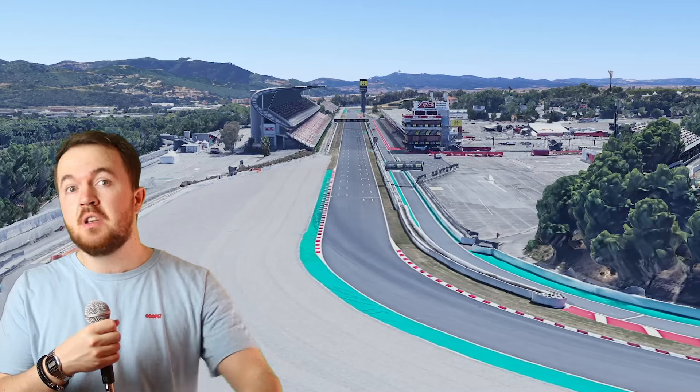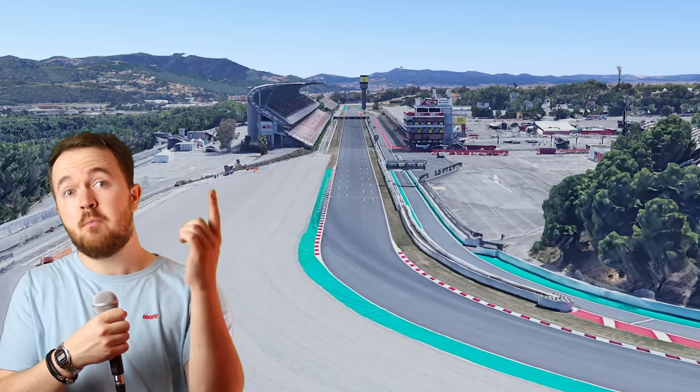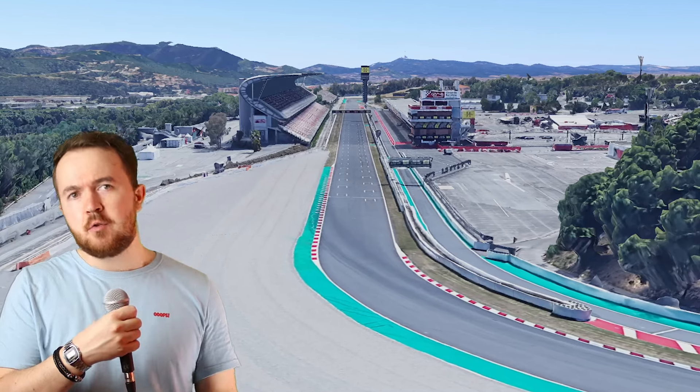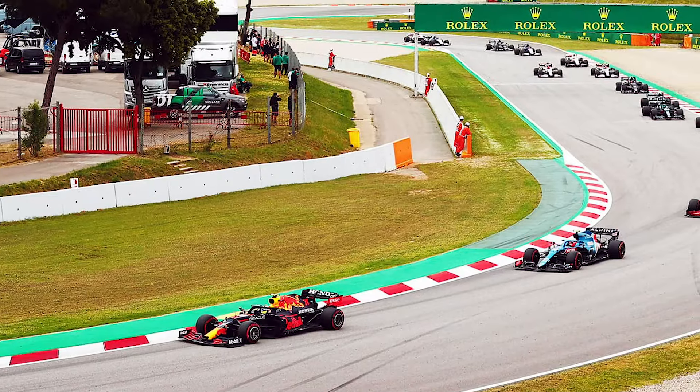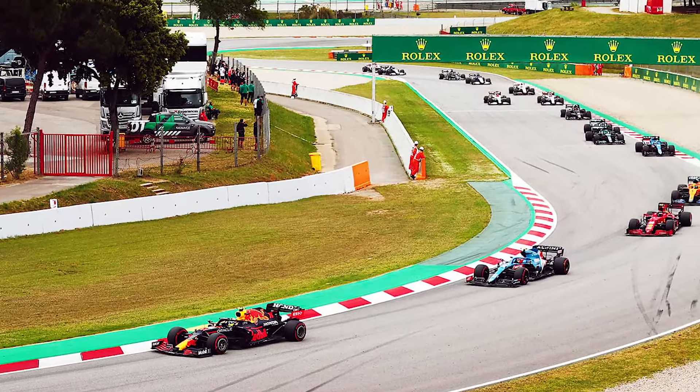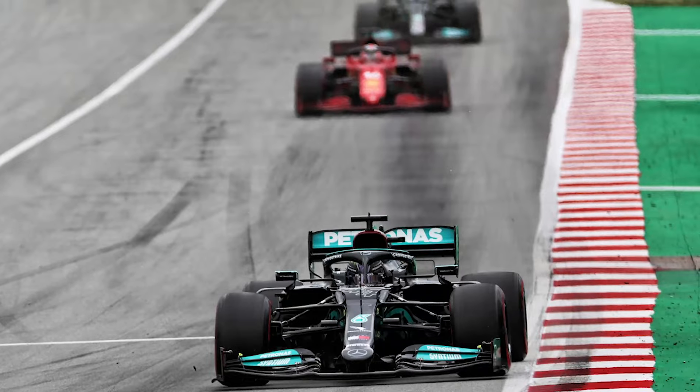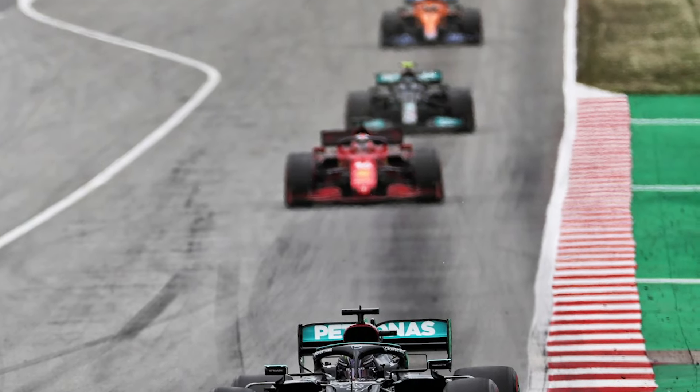Of course, a race isn't only made exciting by what happens at the front — it does help though, not gonna lie — but Catalunya isn't exactly known for exciting racing down the field either. It's a track where it's incredibly difficult to get close to the car ahead, which means lots of races end up with cars equally spaced, following each other, leaving the commentators nothing to talk about apart from the chance of rain, which obviously, in May in Barcelona, is zero.